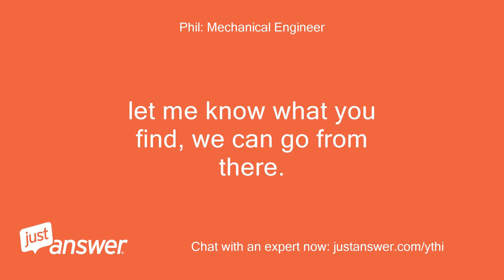Let me know what you find, we can go from there. — Phil